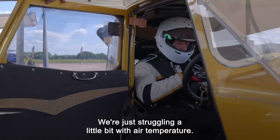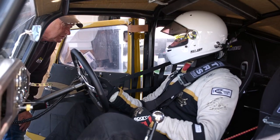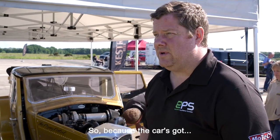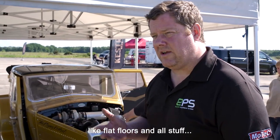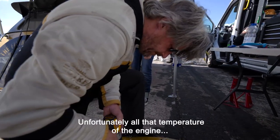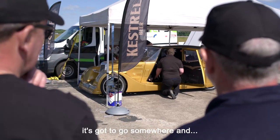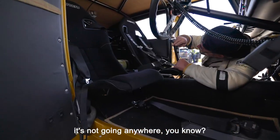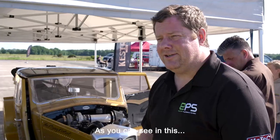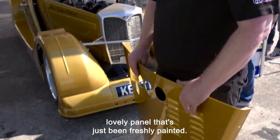We're just struggling a little bit with air temperature, trying to remove some of the heat from the engine bay. Because the car's got flat floors and everything to make it fast in a straight line, all the heat from the engine has got to go somewhere, and it's not going anywhere. So we've tried to make some little aerodynamic holes, as you can see in this lovely panel that's just been freshly painted.